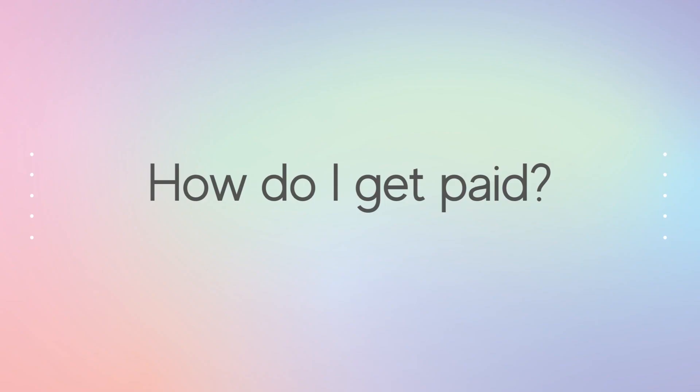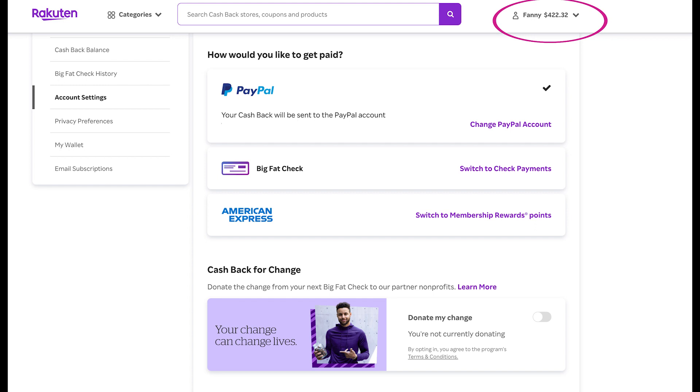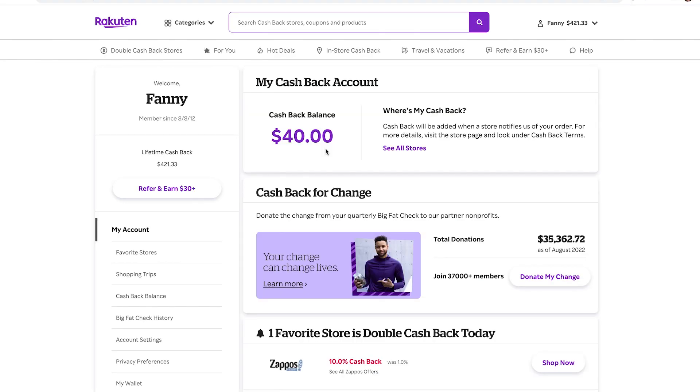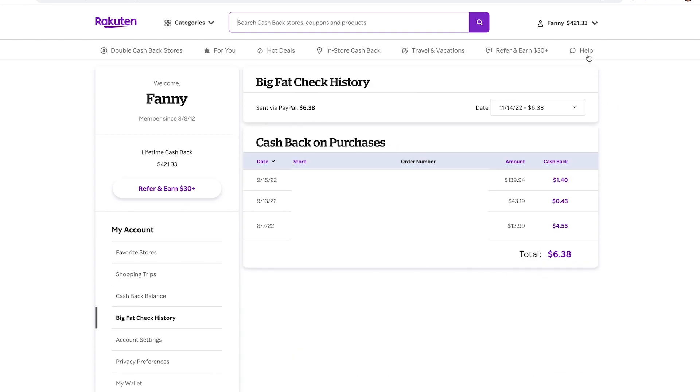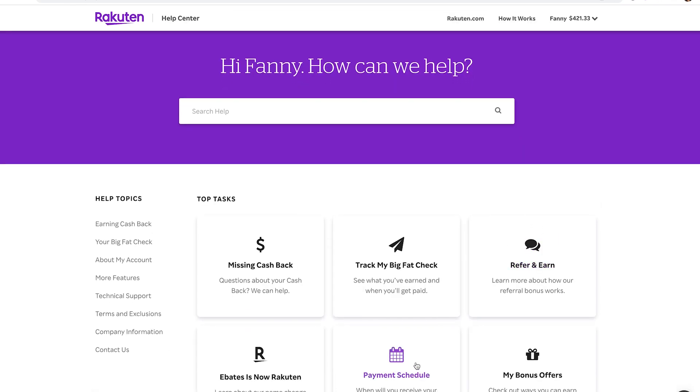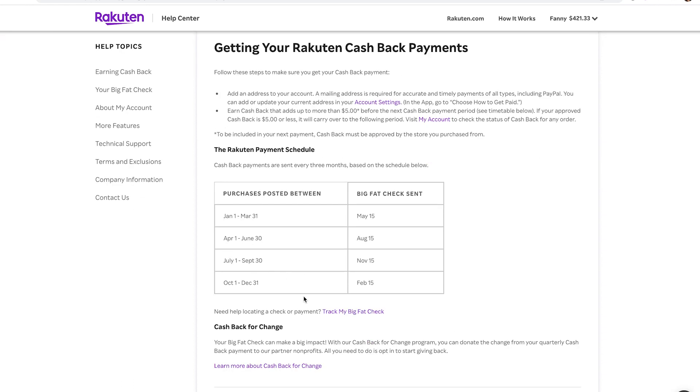Now let's go over how you get paid, which is the most important thing. Go to your name in the top right corner, click it, and select Account Settings. You'll see a menu that says how you'd like to get paid — choose between PayPal, a check, or American Express membership reward points. You can also see your current cashback balance and lifetime cashback. For the payment schedule, go to Help and then Payment Schedule: purchases between January and March are paid May 15th; April to June is August 15th; July to September is November 15th; and October to December is February 15th.